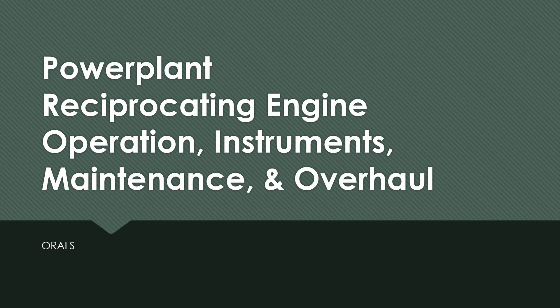Power plant reciprocating engine: operation, instruments, maintenance, and overhaul questions.